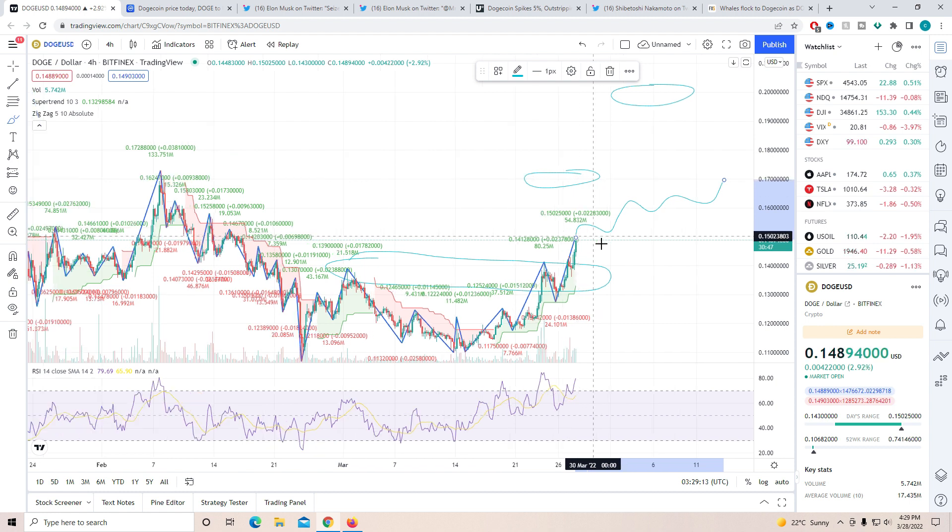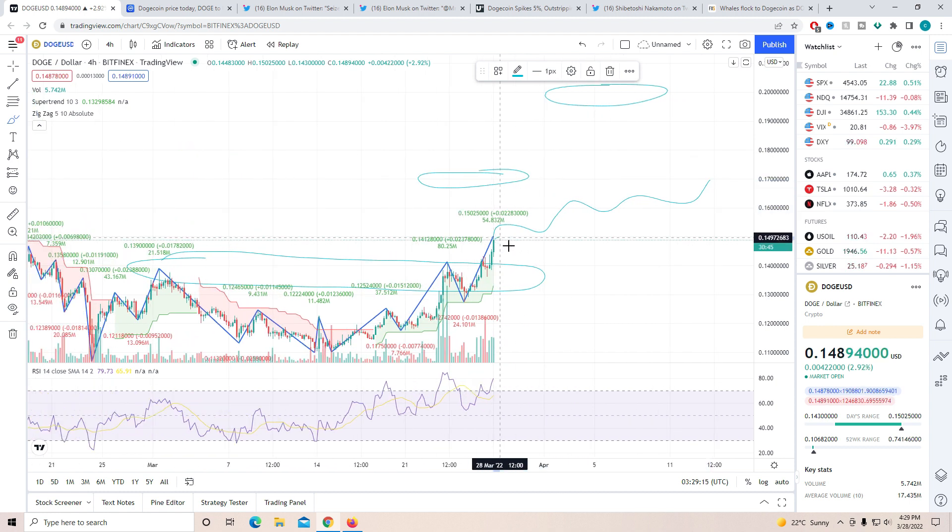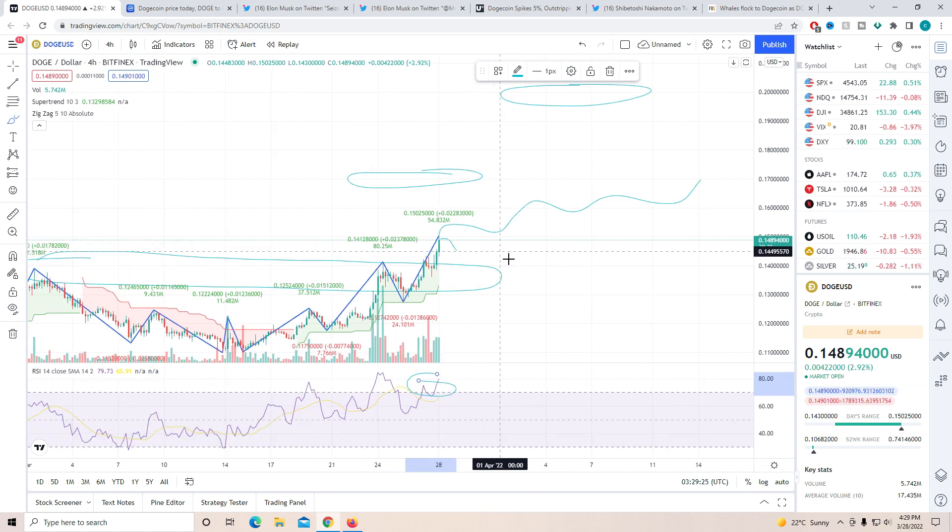Keep in mind, if there is a small recovery or small pullback it would not be a big surprise, because on the RSI line you can see we are in a very highly overbought zone. If some retail investors decide to take profit, there will be a small pullback. We just need to make sure that pullback does not take us below the 14 cent mark — if we stay above that, that's completely okay.